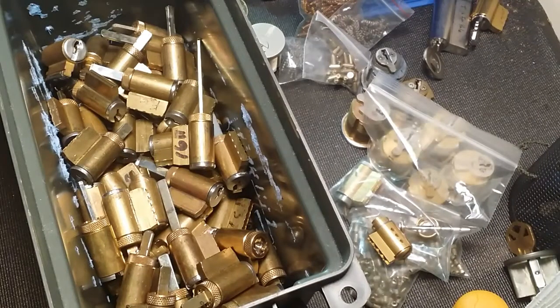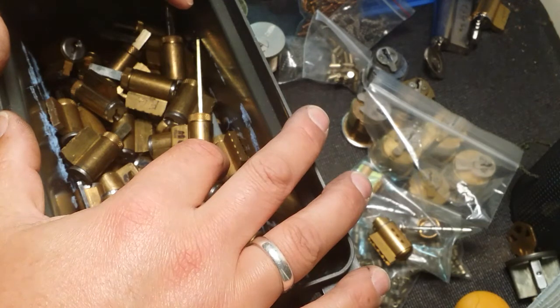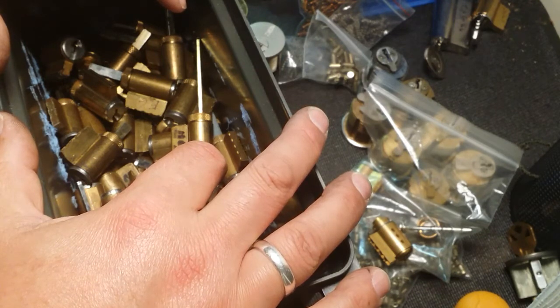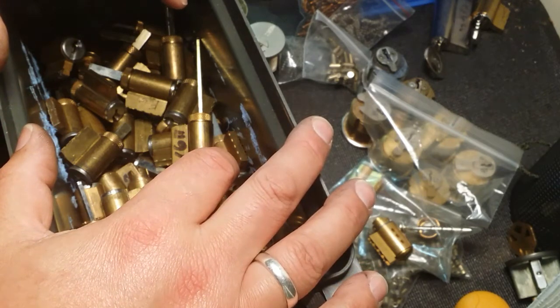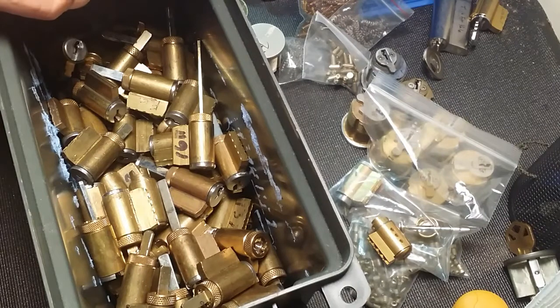What's up guys, West Coast Picks here. Today I met an awesome guy who got a hold of me, said he had some locks he'd like to give me. We met up at a pub for lunch and then he took me over to his shop — he has a warehouse here in my area, which is pretty cool because he's the first lock picker I've actually met. He's got a bunch of equipment and a lot of nice stuff.